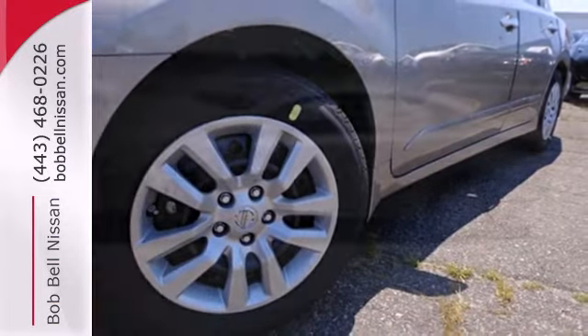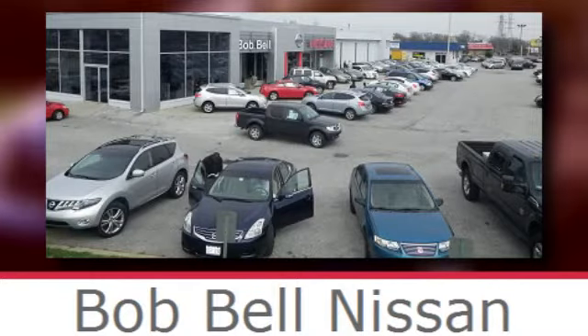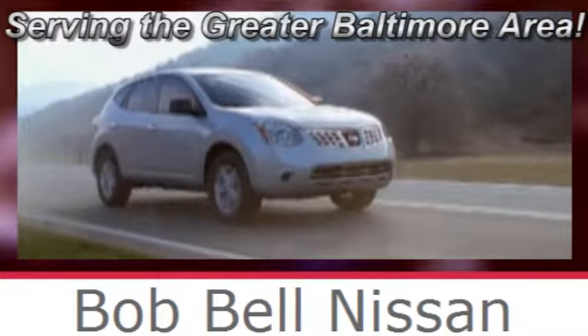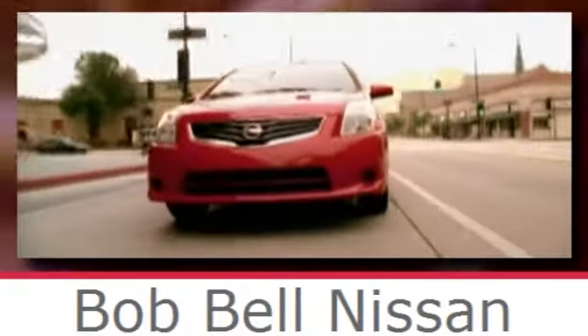Feel free to come in today and take this spacious Altima for a test drive. Bob Bell Nissan Kia, serving the greater Baltimore area for all your automotive needs. Discover our great selection of new Nissans today. Here's the one for you.